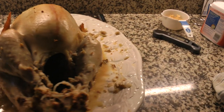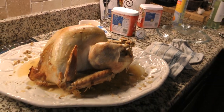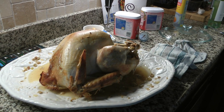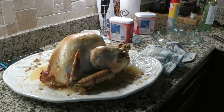Our 11-pound turkey was cooked in a bag for 2 hours and 39 minutes, mainly at 325°F, finishing at 350°F for the last 20 minutes.